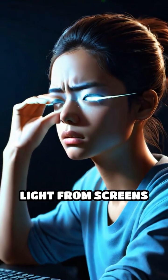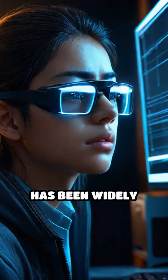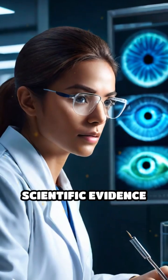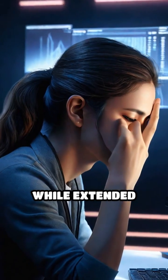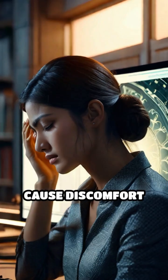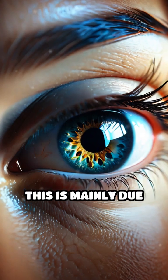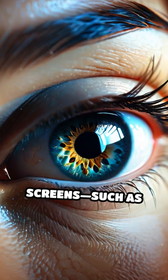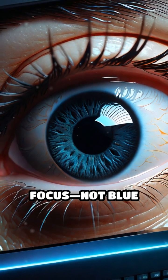The claim that blue light from screens causes eye damage or digital eye strain has been widely circulated, but current scientific evidence doesn't fully support it. Studies show that while extended screen use can cause discomfort like dry eyes, headaches, and blurry vision, this is mainly due to how we use screens — such as reduced blinking, poor lighting, and prolonged focus — not blue light itself.